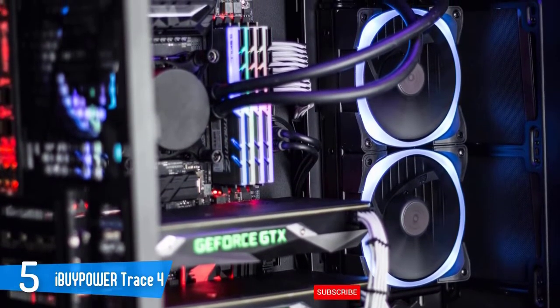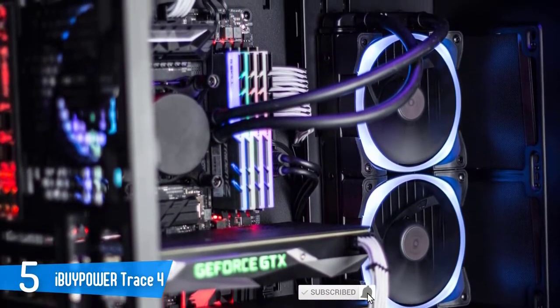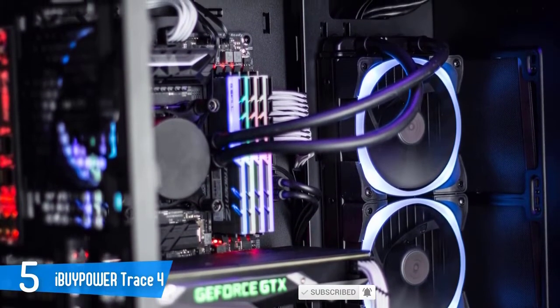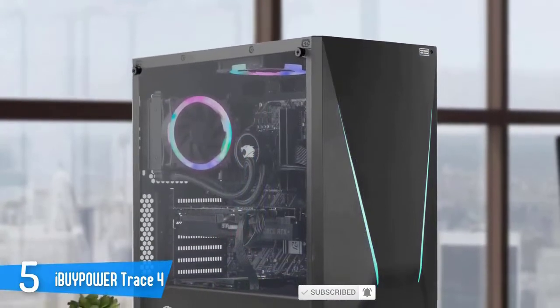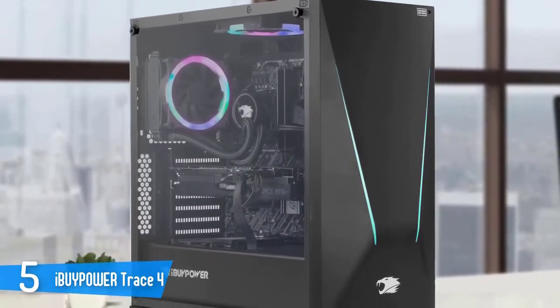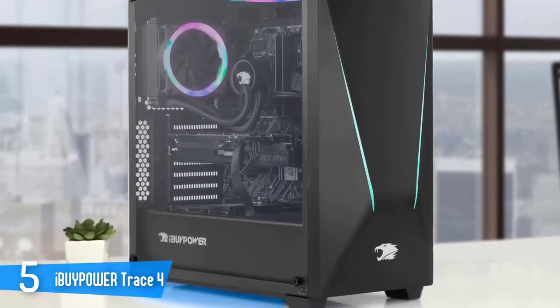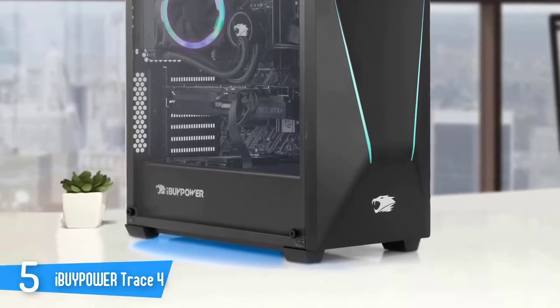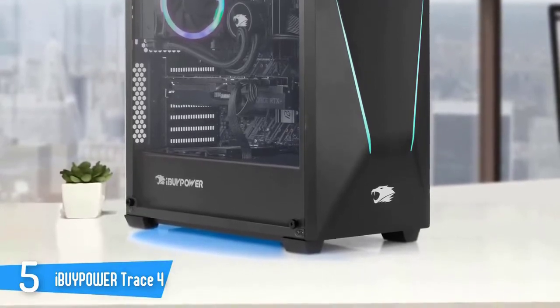Our review unit comes with the 3.6GHz AMD Ryzen 5 3600 processor, 8GB of DDR4 RAM, and 240GB of SSD storage, alongside a capable AMD Radeon RX 5500 XT graphics card. This is enough power for web browsing, photo editing, medium productivity tasks, and some moderate video encoding.